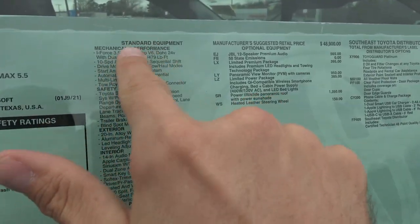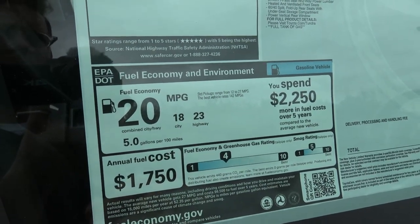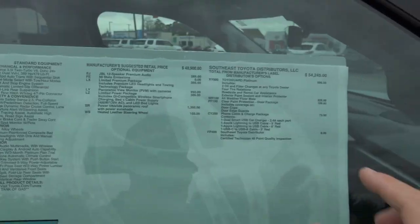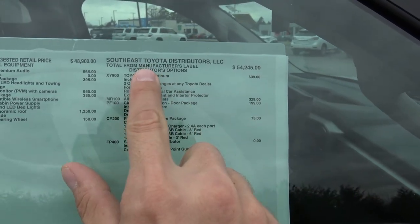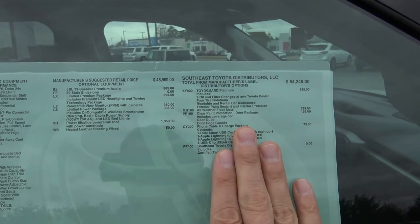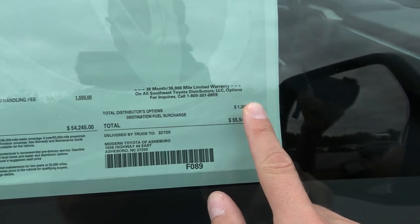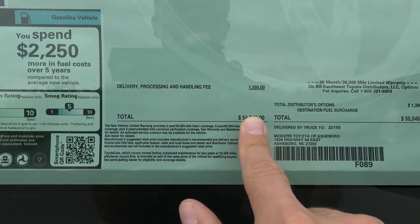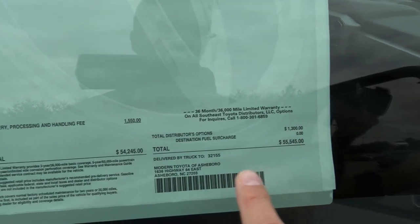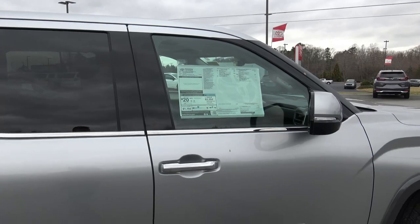The reason I wanted to point out the window sticker is because of the fuel economy. You've got a 389-horsepower monster with 479 pound-feet of torque, but you're getting 18 in the city and 23 on the highway — combined 20 miles per gallon. The actual MSRP from Toyota is $54,245 with a $1,550 processing and handling fee. The distributor adds $1,300 worth of options at port, bringing your total MSRP to $55,545 for the two-wheel drive Limited CrewMax Tundra.